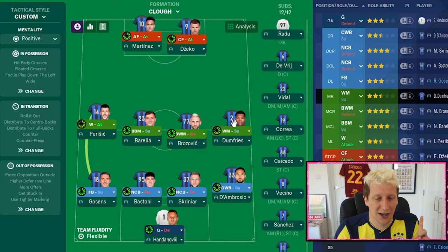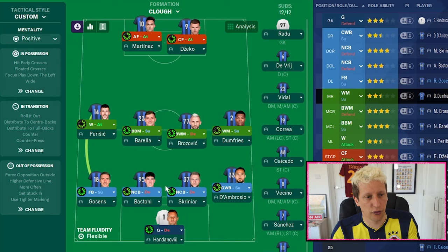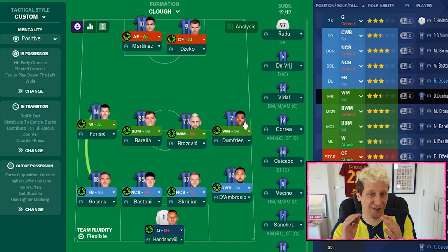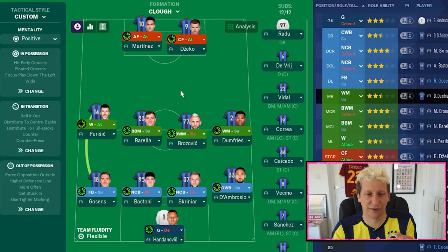Wide midfielder on support with the instruction of 'get further forward.' There's an interesting clip in the documentary where Brian Clough talks about when Robertson is putting balls into the box, O'Neill needs to make sure he is in at the back post — or he's going to get a telling off. I've put it on support because O'Neill was quite defensively solid and worked extremely hard for the team, but 'get further forward' gives the match engine a trigger for him to get into that back post area.